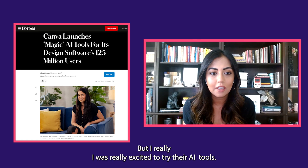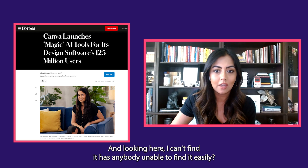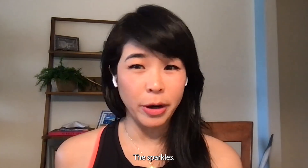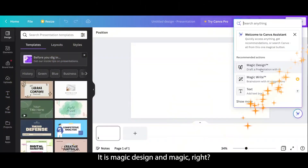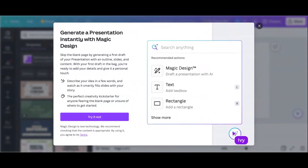So we're here and we want to design. But I was really excited to try their AI tools, and looking here, I can't find it. Has anybody been able to find it easily? I also feel like there's a lot here. So I'm going to follow the sparkles — I think the sparkles will tell us where to go. And here it is: Magic Design and Magic Write.